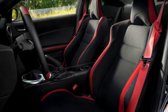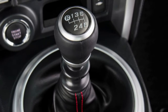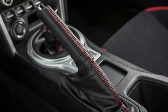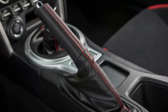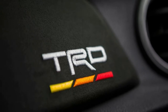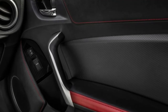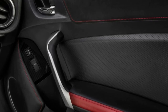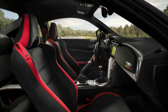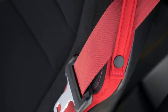The 86 TRD will command a higher price than the regular models. The MSRP is $32,420, and with the $920 destination charge it comes to $33,340, making it the most expensive version of the 86. It will come with some added exclusivity, since Toyota is only selling 1,418 examples. But if you can do without the added style and exclusivity, you can have a BRZ with a performance package for $30,500.